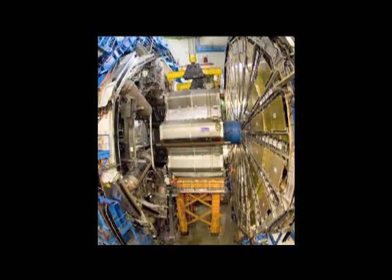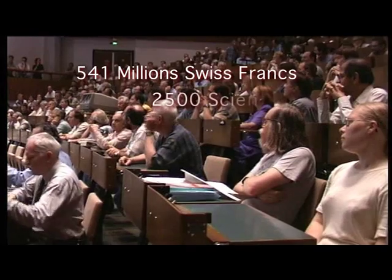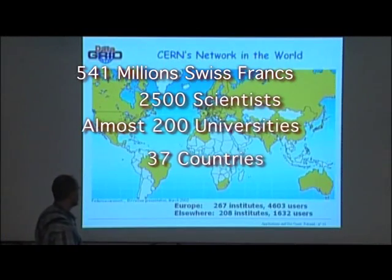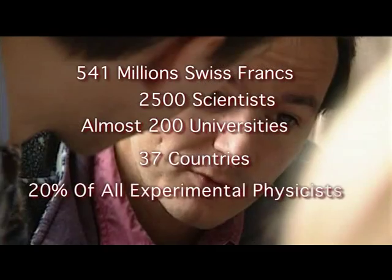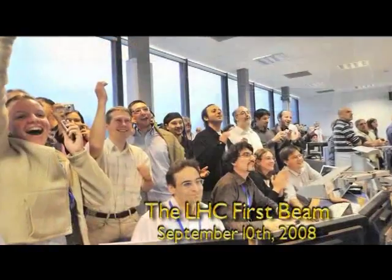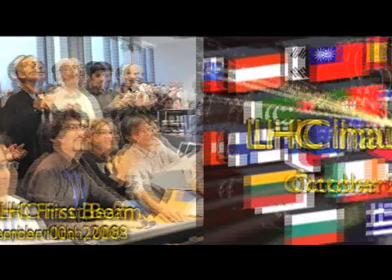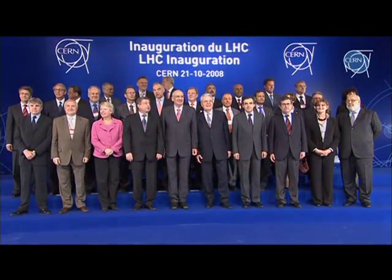Atlas' material costs amounted to 541 million Swiss francs and involved 2,500 scientists from almost 200 universities in 37 countries around the world. About 20% of all experimental particle physicists worldwide were involved with Atlas — it took nearly 20 years to complete. This experiment is the culmination of a lifetime effort for many scientists. The dedication ceremony on the 21st of October 2008 signaled the end of nearly 20 years of development.